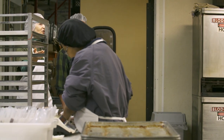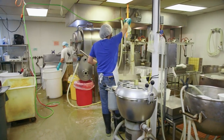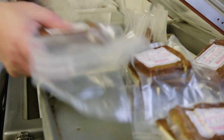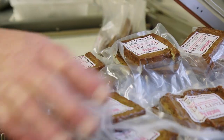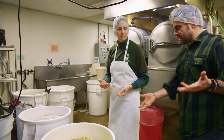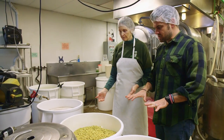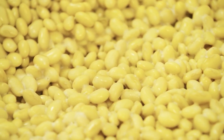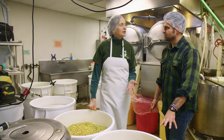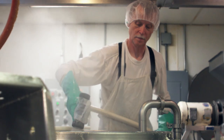This is the kitchen where we make tofu. The tofu process starts with the beans — the first thing we do is pour beans into barrels and then soak them overnight. That barrel holds about a hundred pounds of beans, which produces about 120 to 140 pounds of tofu. That's incredible.